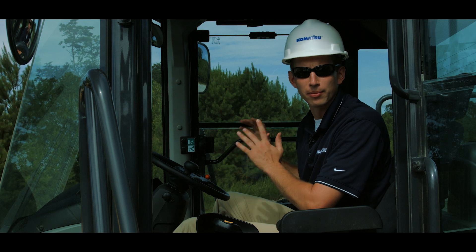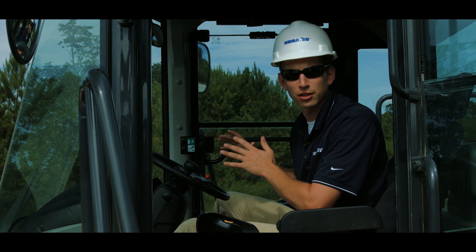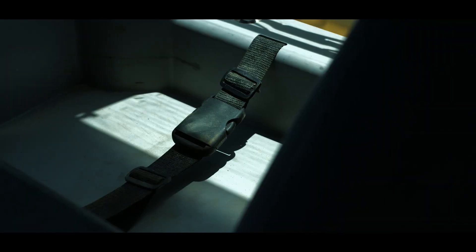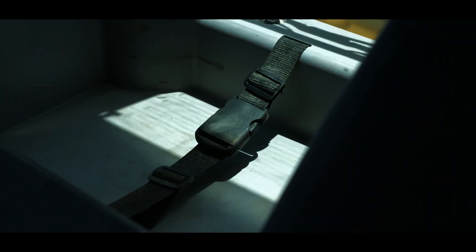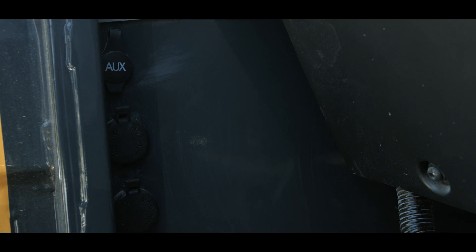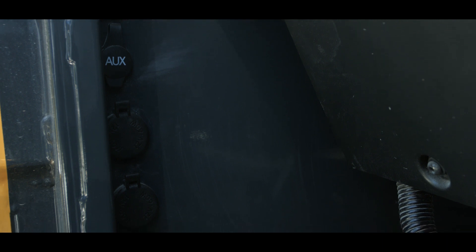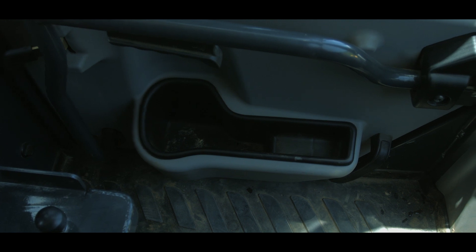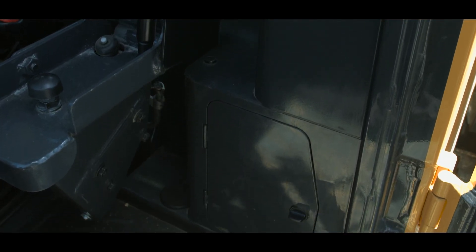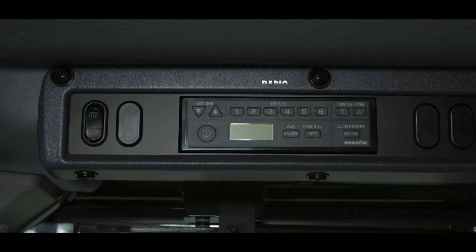Another important feature of Komatsu cabs is the plentiful storage. To the right of the dash is the drink storage, while behind the seat on the right is the lunchbox tray with tie-down strap. Below the lunchbox tray are twin 12-volt power outlets and an auxiliary audio input jack. On the left we have storage built into the door trim, and large and small storage compartments below the left tray. Overhead on the right is the radio and the rear windshield defroster switch.